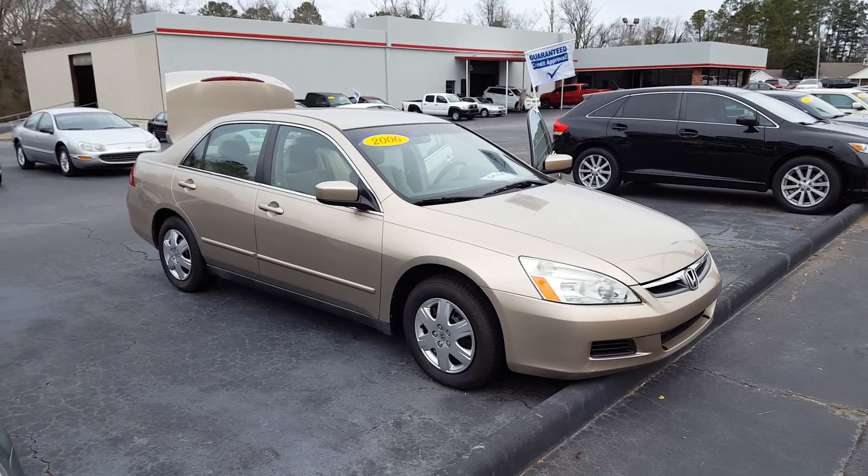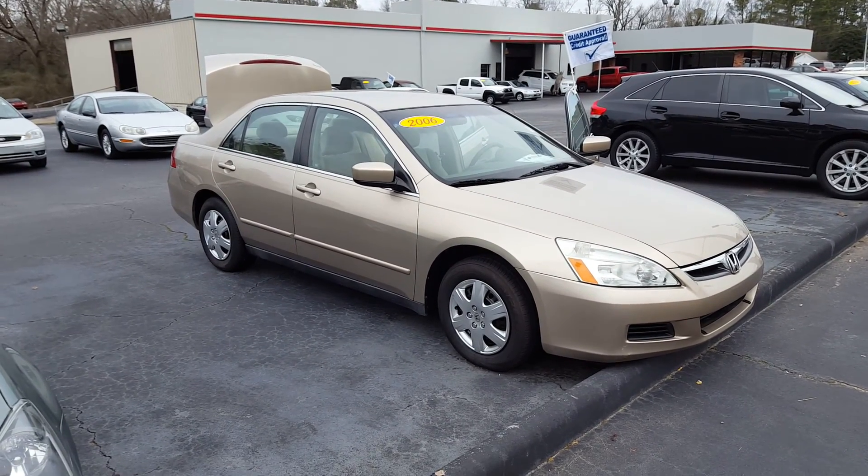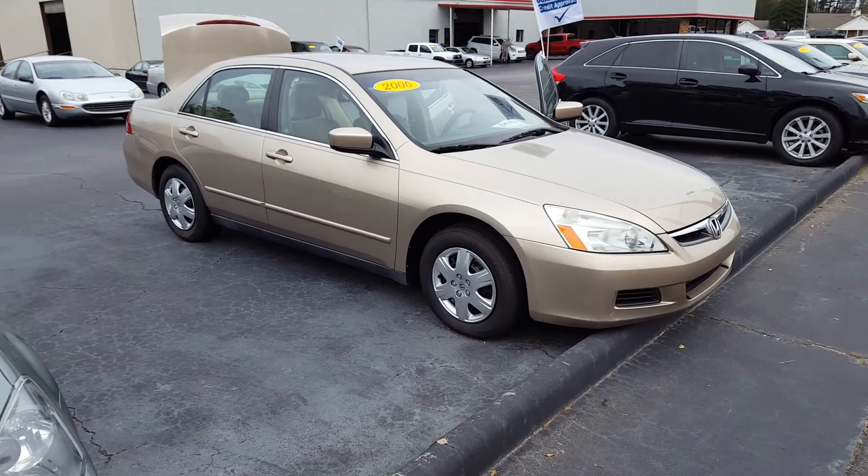Hello, it's Brad at LaGrange Toyota. I wanted to send you a video of the Honda Accord you're interested in.